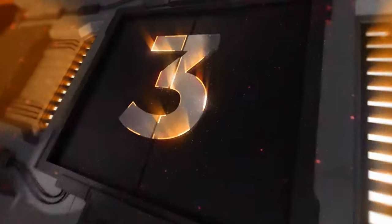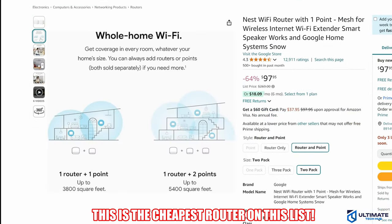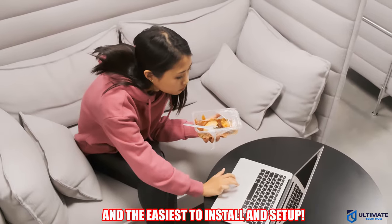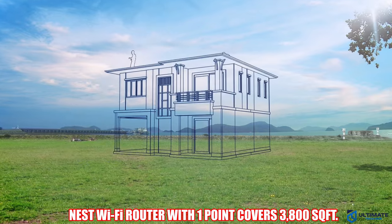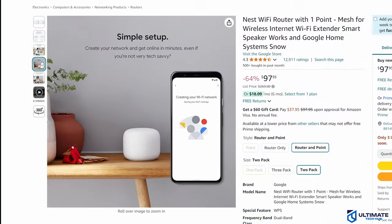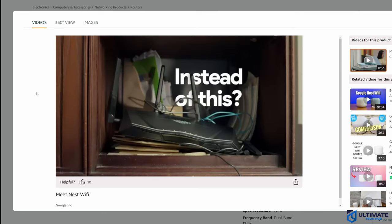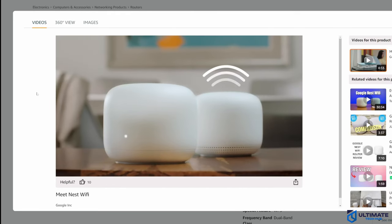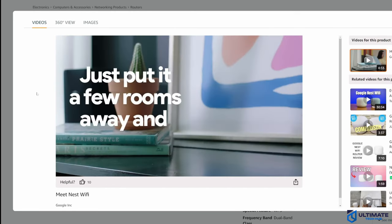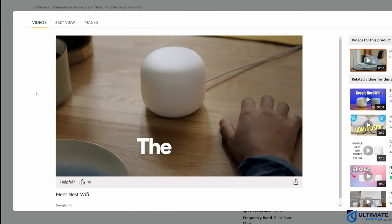Budget mesh router number three is the Nest Wi-Fi Mesh System. This is the cheapest and most affordable mesh router system on this list, and also the easiest one to install and set up. This mesh Wi-Fi system covers up to 3,800 square feet and can handle up to 100 devices. Simply plug in the Nest Wi-Fi router into your modem, then plug in the point in a different area in your house, and it will easily extend your Wi-Fi.